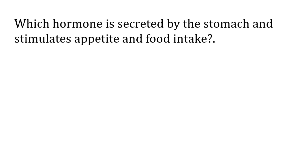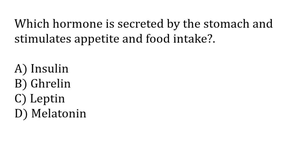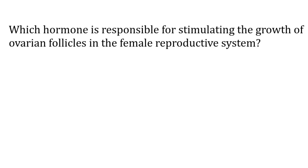Which hormone is secreted by the stomach and stimulates appetite and food intake? Options: insulin, ghrelin, leptin, melatonin. The correct answer is option B — ghrelin is secreted by the stomach and stimulates appetite and food intake.